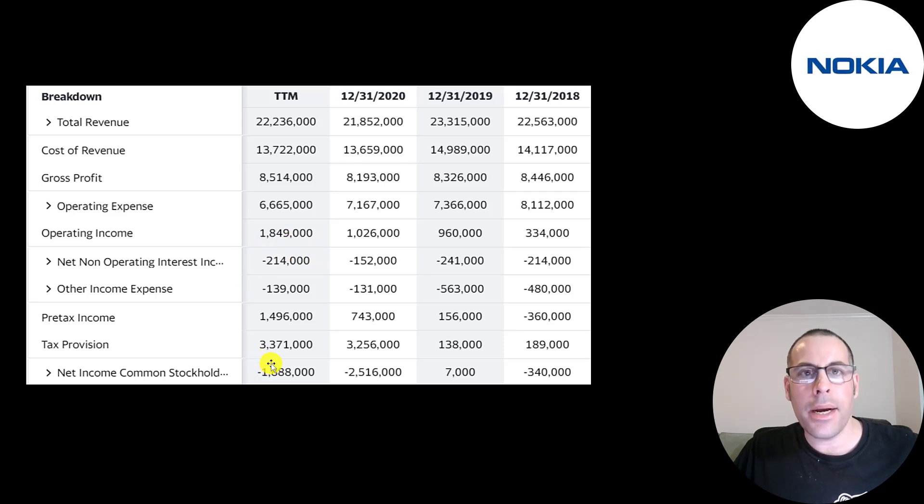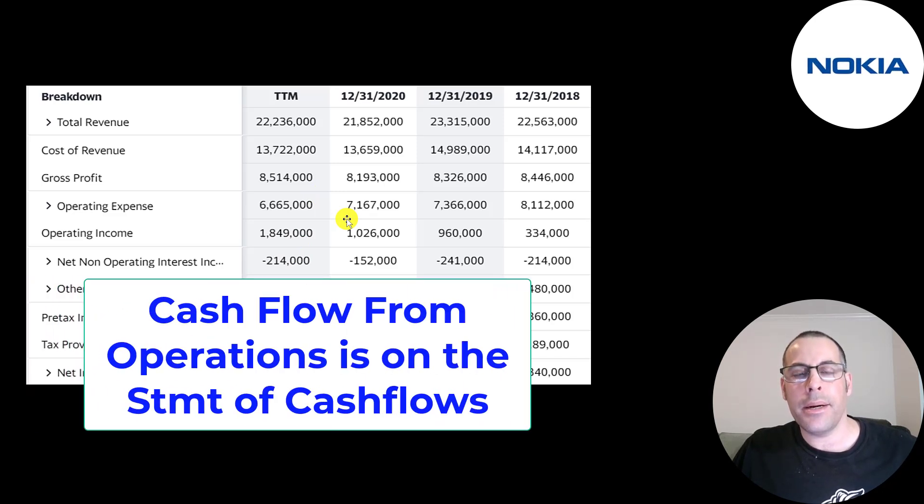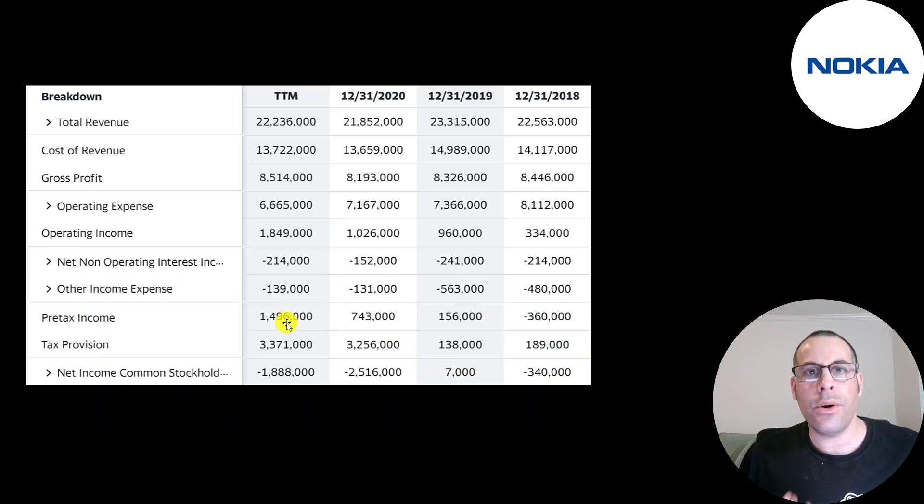They have a decent amount of debt so they paid 214 million euros of interest on their debt. The bottom line — net income — looks kind of odd: a really big negative, even though their operating income is really high. I would just focus on operating income when looking at the income statement. Cash flow from operations is even better because it removes non-cash items. Even though they reported 1.5 billion of pre-tax income, it looks like they paid over 3 billion euros of taxes.